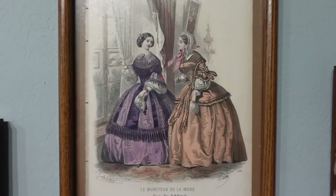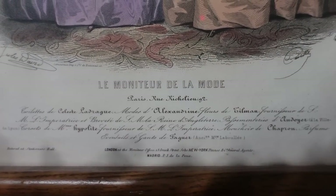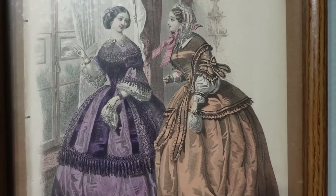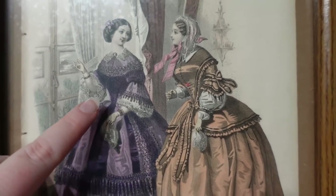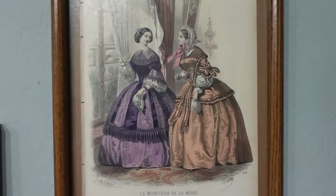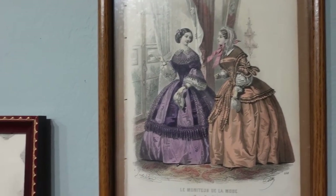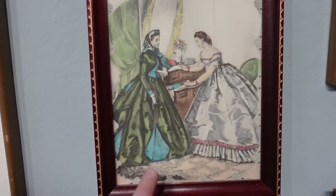Next to that plate we have one from Le Moniteur de la Mode. It has a lot of text at the bottom in French but unfortunately no date. I believe this is the 1850s because of the rounder, softer skirts and the bodice styles with pagoda sleeves and very full white undersleeves. I really like the purples and the fringe at the bottom. You can also see what happens when I frame them — I just stick them in the frame with no mat, so it looks a little rough around the edges.